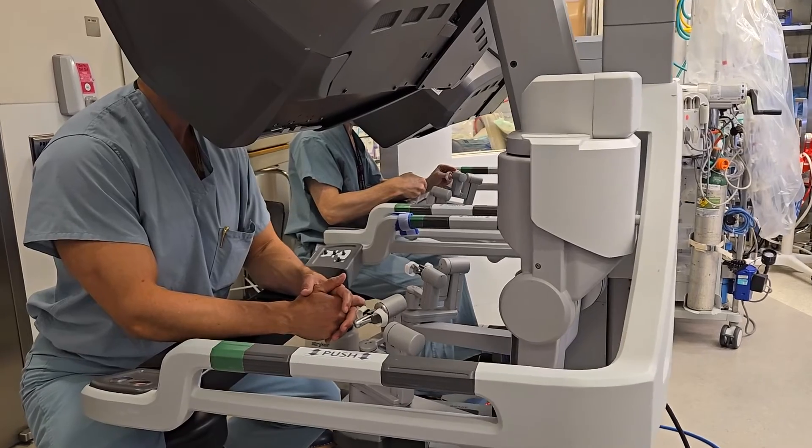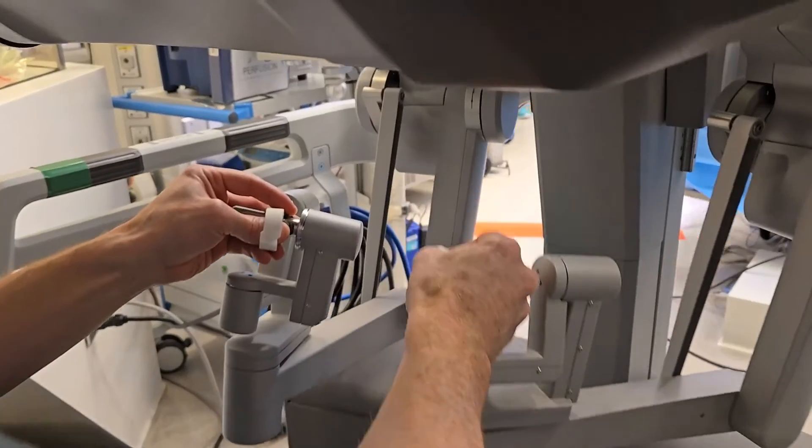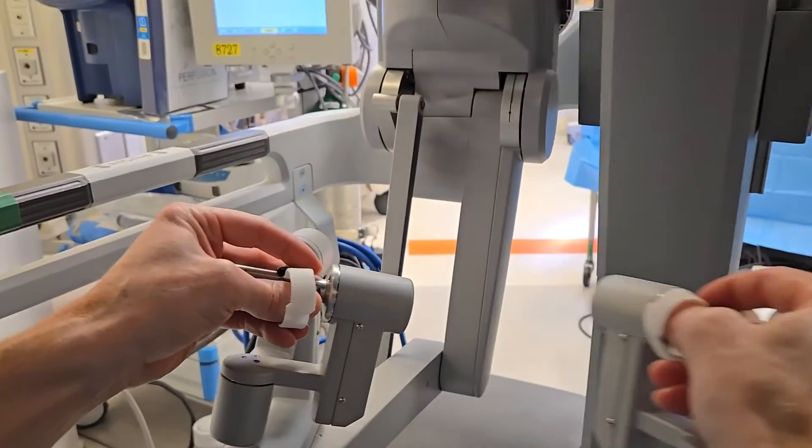Our research at Cedars-Sinai in the lung transplant program focuses on two areas. The first is the patient experience of the lung transplant, which we link very much to the minimally invasive approach. On the other side, we look at patient access to lung transplant — we've tried to broaden the range of patients to whom we offer the treatment.